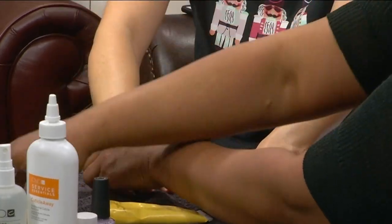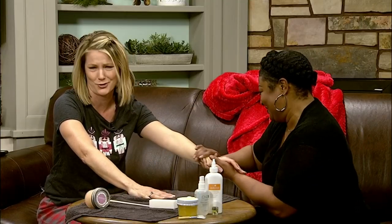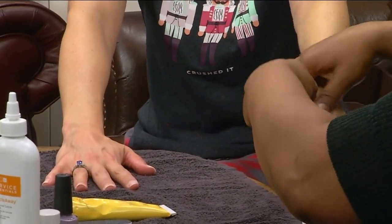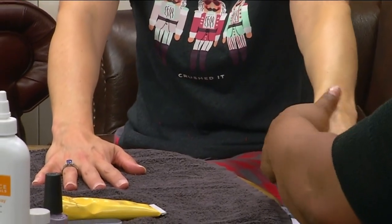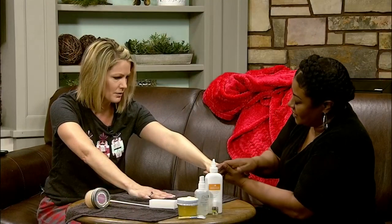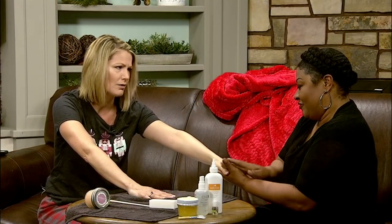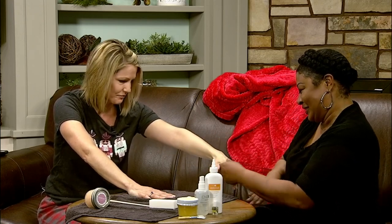Ebony is rubbing some wonderful lotion on my hands — this is great. Is a hand massage a standard part of the manicure? Yes, we always give a hand massage during manicures and pedicures as well. It's very relaxing and also helps condition and hydrate your skin.